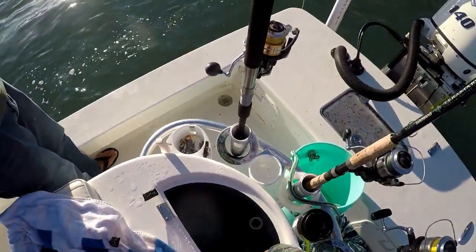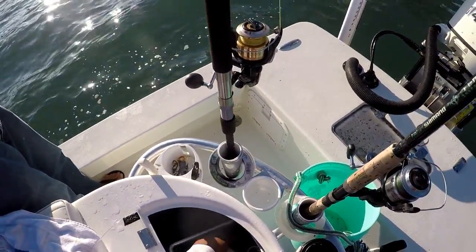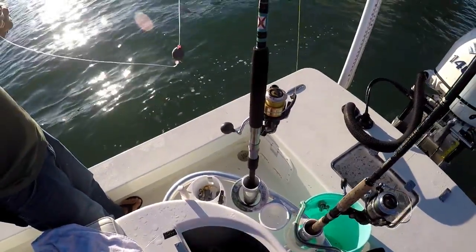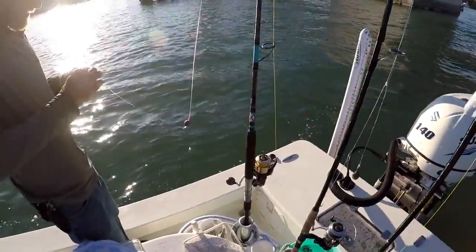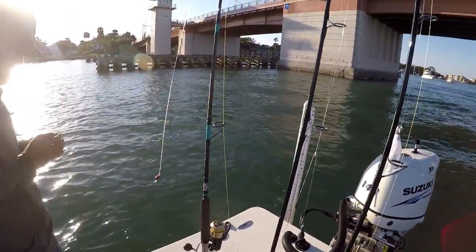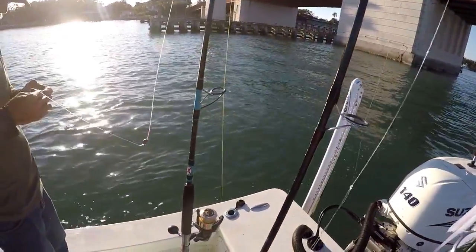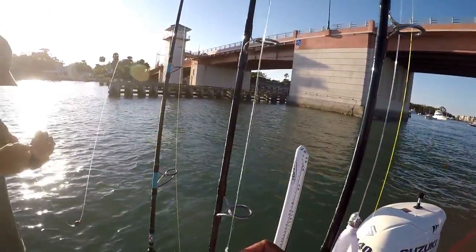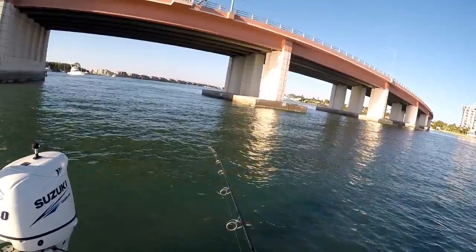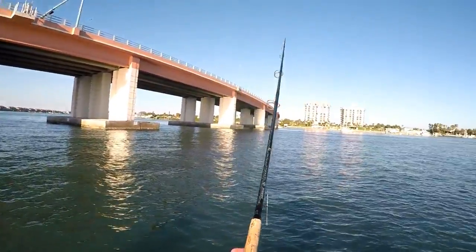I thought the bait was huge, man, but I've seen that fish. A keeper redfish will eat one of those. The best thing is just leave it on that rod holder like that — it just hooks itself. I'm going to cast this guy back out. Got a bend, man — that was awesome, nice and quick.